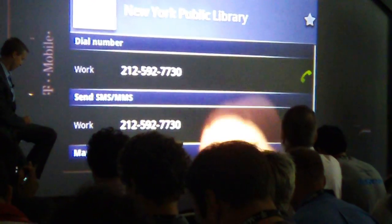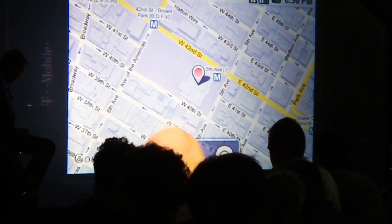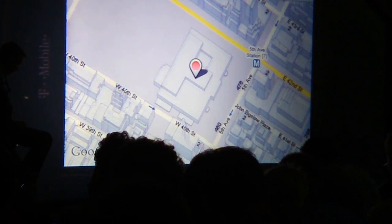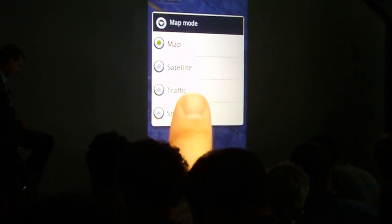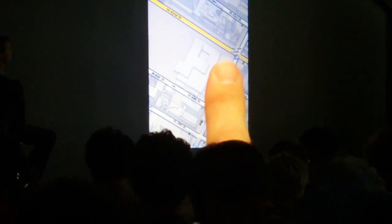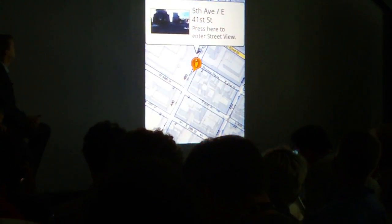And if you have an address, just click, and there it is on the map. G1 takes you beyond data to get you to the information you need in a way you've never seen before. Features like directions and traffic view help you never be lost again, or late. Street view opens up a whole new world and lets you check out landmarks to help you quickly get where you're going.